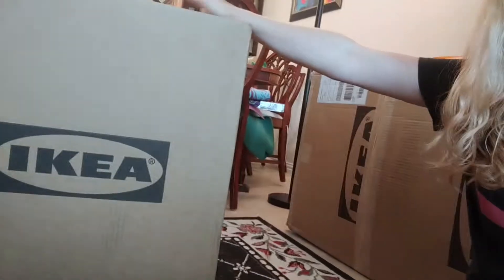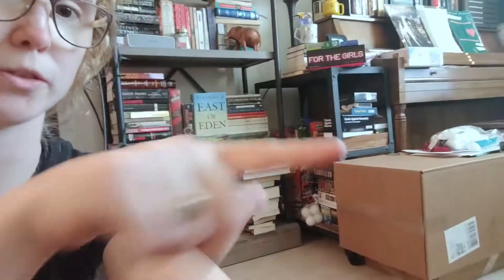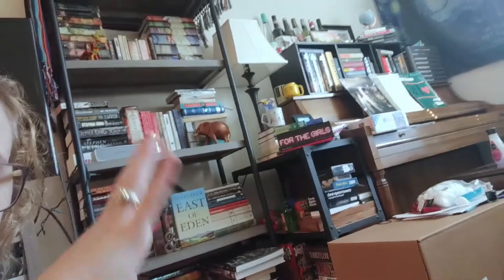Hey YouTube, I am here with my Billy bookshelf and my rolling cart that everyone and their mom has, and I am going to assemble them so I can fix the overflowing books problem. There are books everywhere — overflowing basically everywhere. Without further ado, let's get started. I don't know how much of this I'm going to do live but it'll be fun either way.